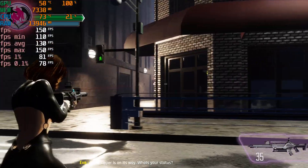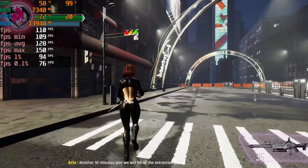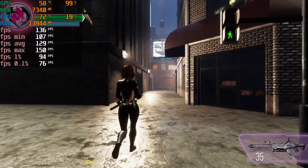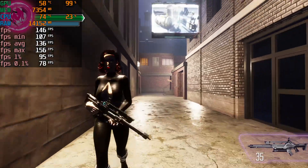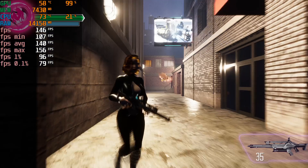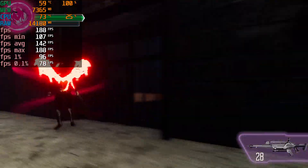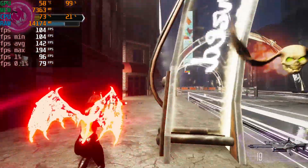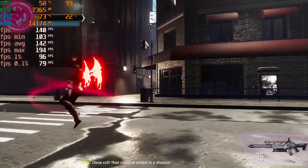The chopper is on its way. What's your status? Another 10 minutes and we will be at the extraction point. Just try to keep a low profile this time. Quick, get back — who thinks you have a large radius? Close call, that could have ended in a disaster.